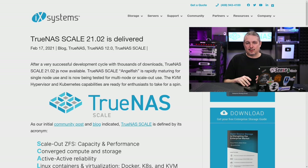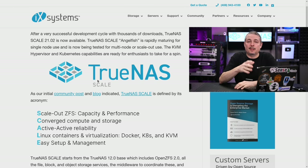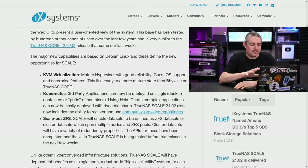It's going to have virtualization based on KVM with Kubernetes and Docker and all the fun things people love inside of Linux. And right now, this is their announcement: after a successful development cycle with thousands of downloads, TrueNAS Scale 21.02 is now available. They're adopting a numbering scheme based on the date. It's referred to as Angelfish and is rapidly maturing. I just want to make sure people know that, yes, while rapidly maturing is a thing, it still needs a lot of bug reports.